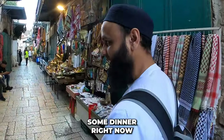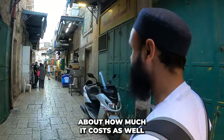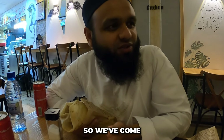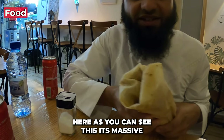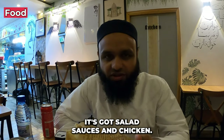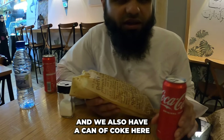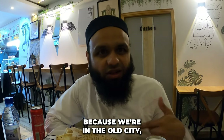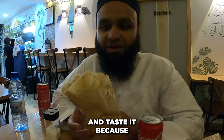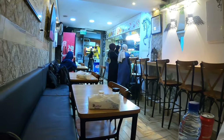We've come to Abu Kareem restaurant again — one of my favorite places. I've got a chicken shawarma, which is massive — a huge wrap with salad, sauces, and chicken — for around 30 shekels. We also have a can of Coke for 10 shekels, which is slightly expensive, but the shawarma is a very decent size. I've been told the shawarmas here are awesome.